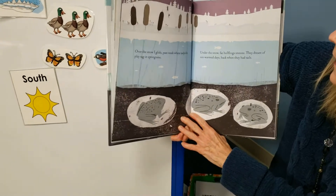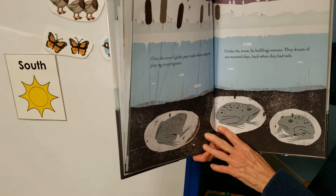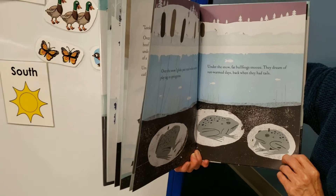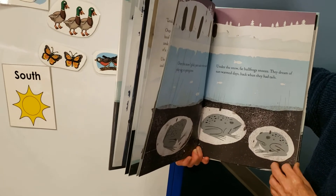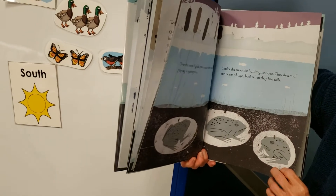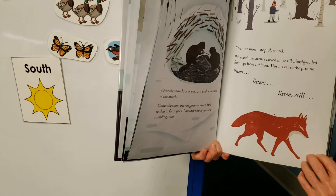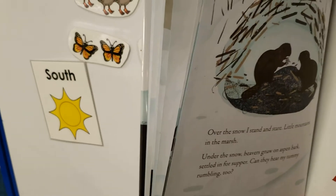Over the snow, I glide past reeds where tadpoles play tag in springtime. Under the snow, fat bullfrogs snooze — they dream of sun-warm days back when they had tails. Taking a nap. Over the snow, I stand and stare at little mountains in the marsh. Under the snow, beavers gnaw on aspen bark, settled in for supper.